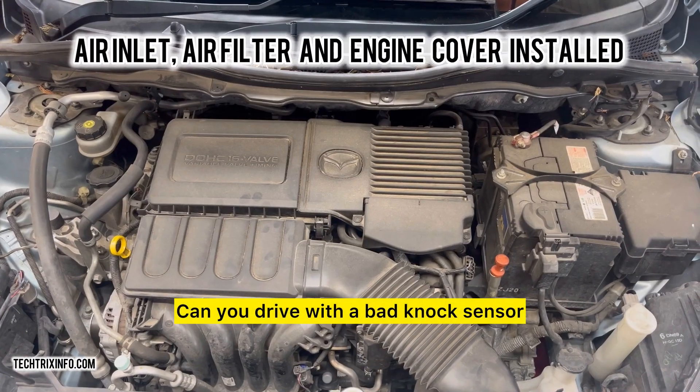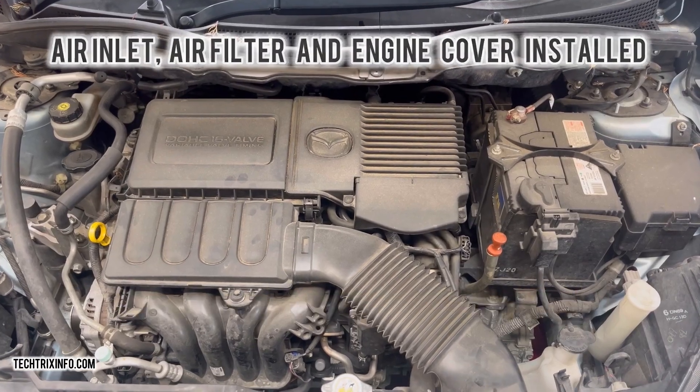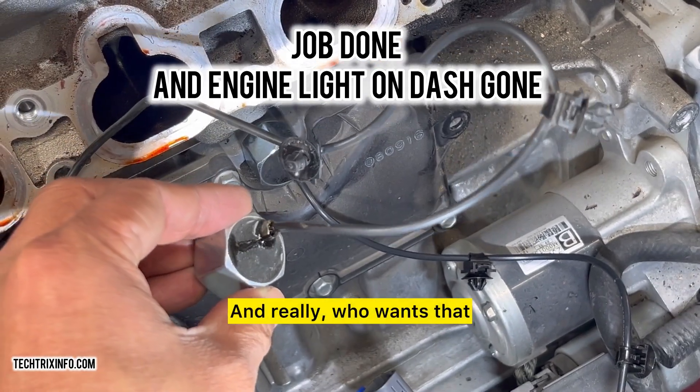Can you drive with a bad knock sensor? Technically, yes, but it's like ignoring a toothache — possible but risky. The longer you go, the more you risk engine damage and costly repairs. And really, who wants that?